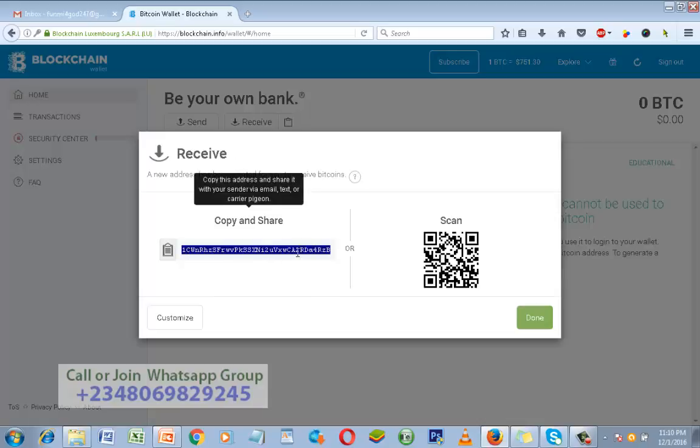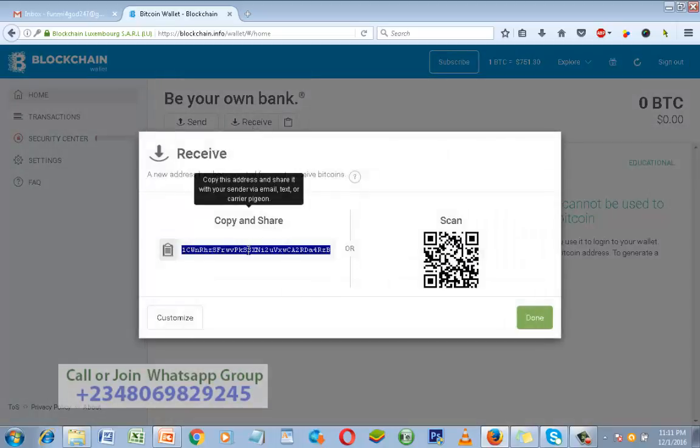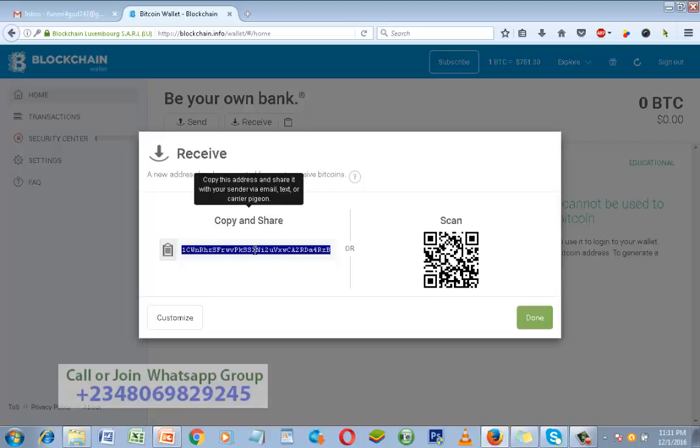Click on Receive — okay, right here. This string of characters is your Bitcoin wallet address, from the first character to the last letter. That is your wallet address. Whenever you need your wallet address, just log on to your Blockchain wallet account, click on Receive, then copy all of this — right-click to copy, or press Ctrl+C.